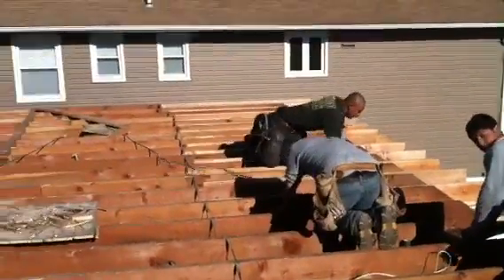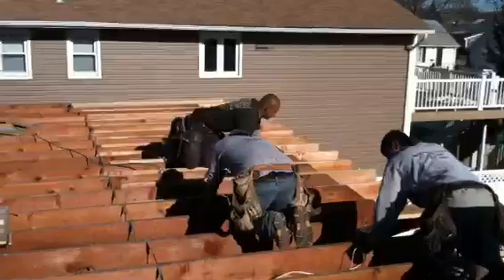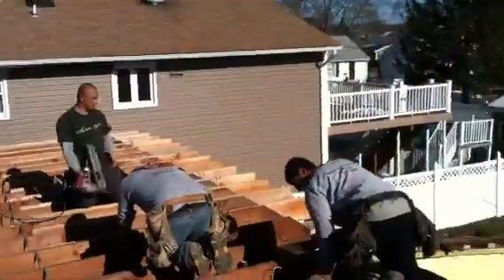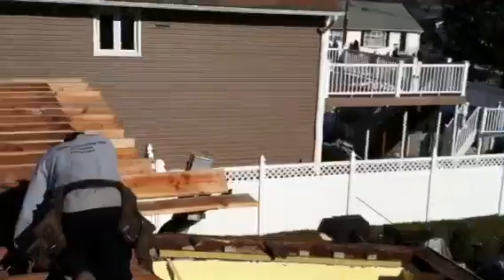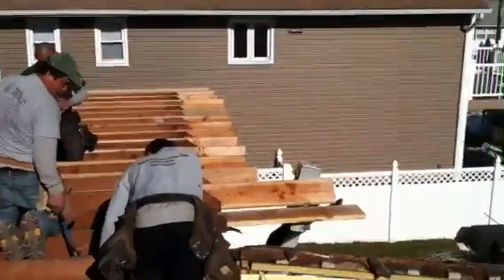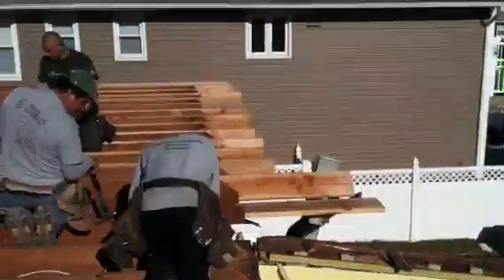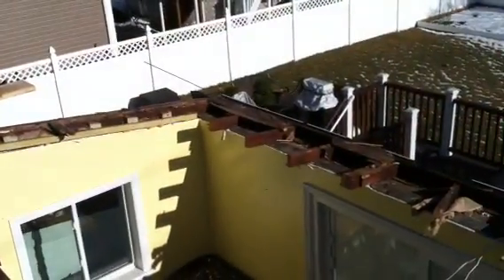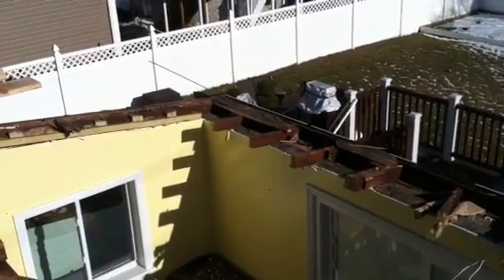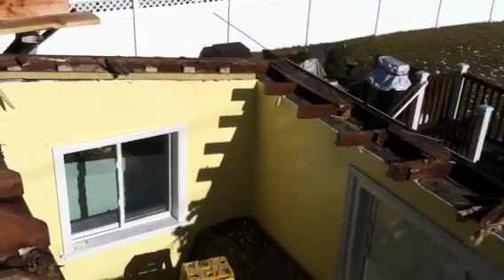On YouTube, you can see that we're adding the cantilever, which is a two-foot overhang across the back of the house. This particular add-a-level is going to have a two-foot rear cantilever, which you can see right there that they're adding on. It's getting built right over this existing rear room, and then we're going to put a new roof over this rear room.